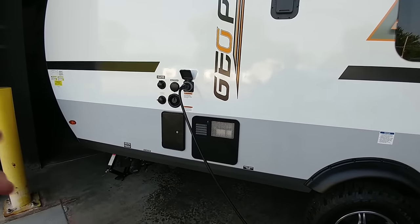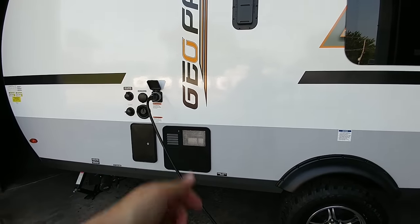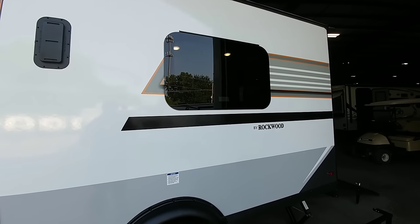On this side of the unit, you'll see that you have all your city water connections, your tank fill, outside shower, and the back side of your hot water heater. And frameless windows are standard on all of these Rockwoods.